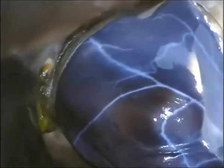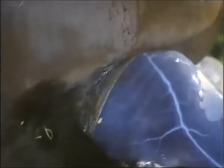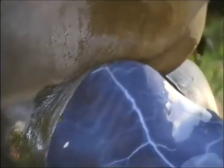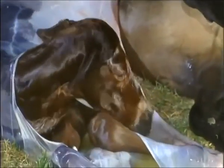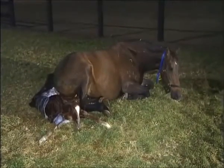First out, the forelegs. Then the head. Within 20 seconds, the entire body has emerged. It's a superb specimen — a healthy colt that already weighs half as much as an average-sized man.